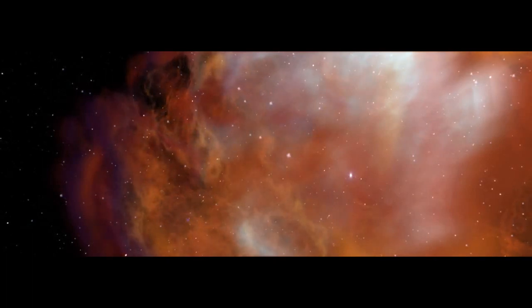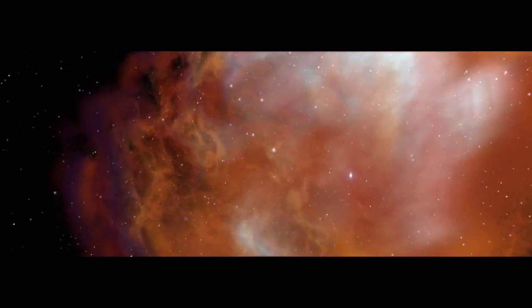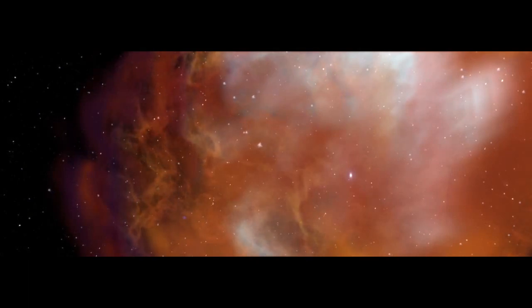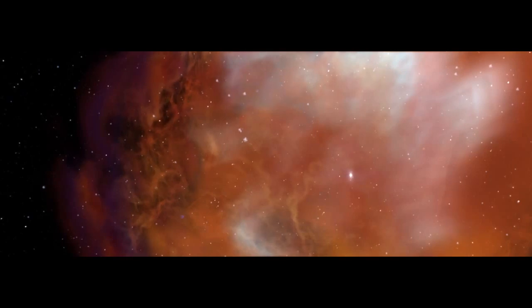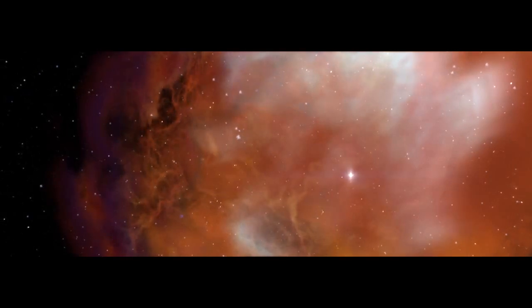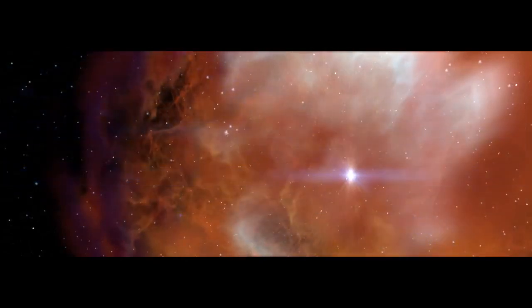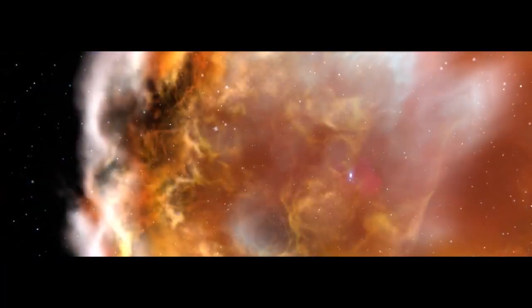The raw ingredients of Bennu, and our solar system, originated in a stellar nursery — a vast cloud of hydrogen, helium, and dust. Our own Sun doesn't yet exist. Nearby are hot stars like this one, quickly burning up its fuel and destroying itself in a colossal explosion called a supernova. The explosion destabilizes our cloud, causing it to collapse.